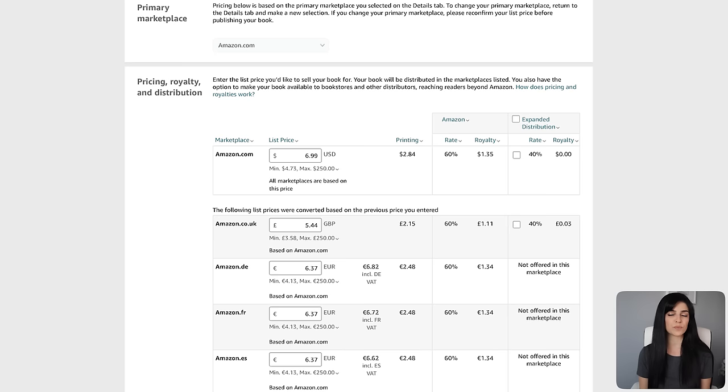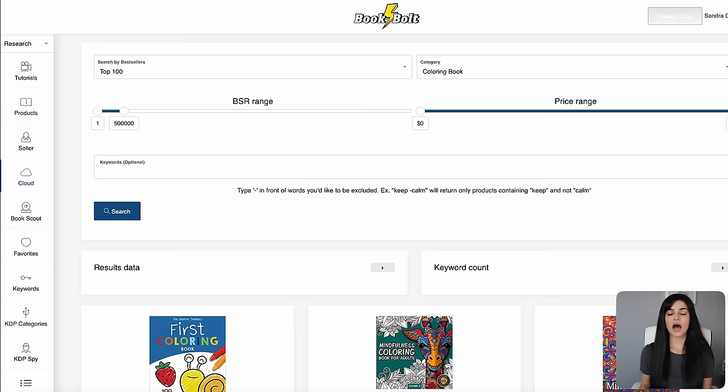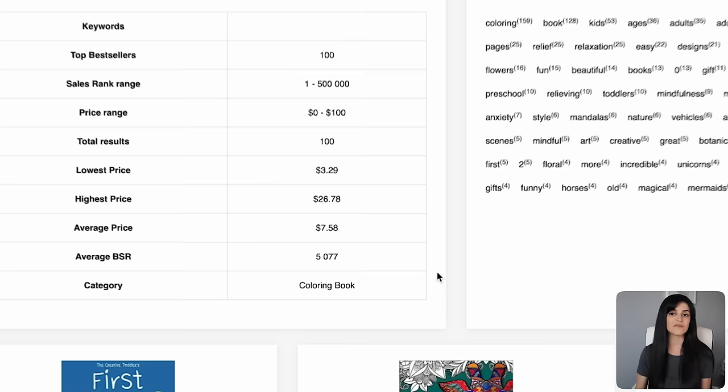When you get to pricing, it's important to research what similar books are charging to make sure you're somewhere in the middle. Under Book Bolt's cloud, click on Results Data to find the average price for your selected category — in this case, it will be around $7 to $8. As a new seller, you don't want to go above that. You'll want to price your book at a fairly low cost to begin with until you start getting sales and reviews, then slowly bump up your price once you've gotten that social proof.